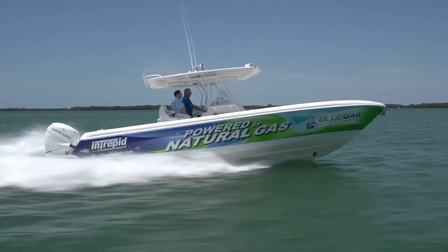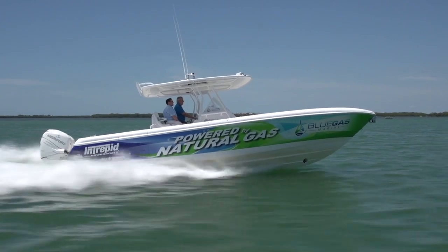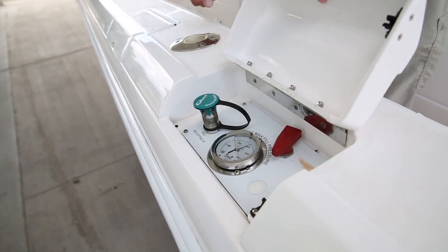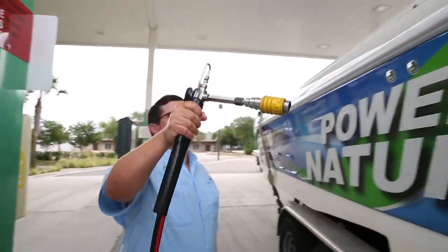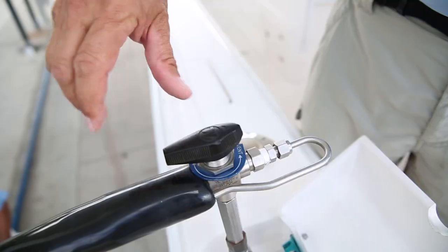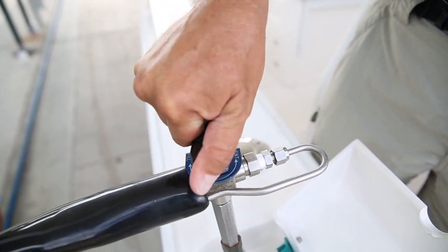It's green. What am I missing? Well, you can add it to your boat by contacting us or one of our authorized dealers. You can fill up at thousands of stations already, and we're installing more and more every day on the water. If you have natural gas at home, you can actually install it there — we have the equipment to help you do that. So I can fill up in my driveway — now that's cool. I'm Randy Vance with Boating Magazine. This is a Blue Gas Marine powered Intrepid 327 with Verado 300 horsepower outboards.